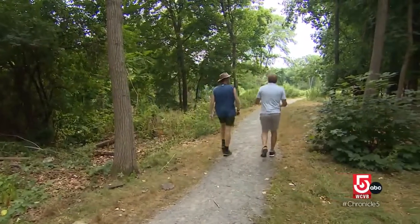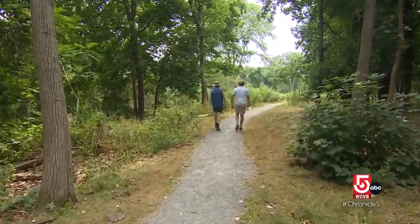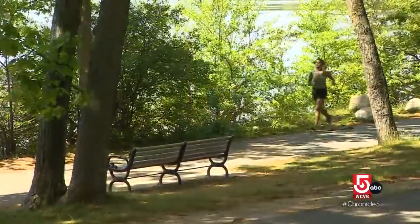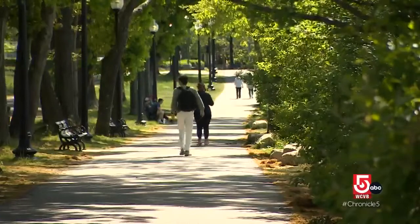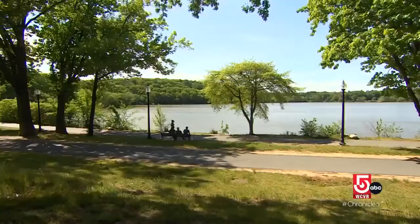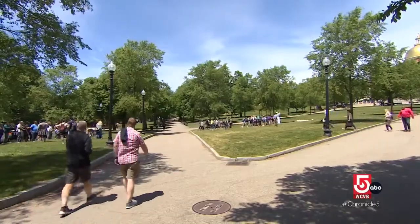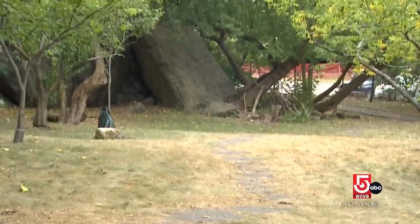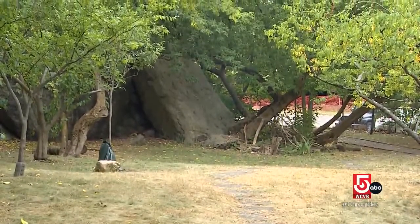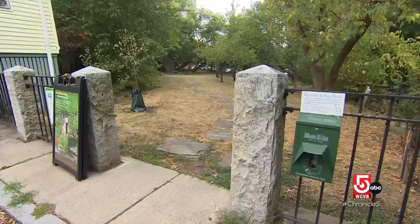We've been in sort of dense woods and now we come out into a clearing — this is the most lush this field has looked since Howard started mapping the whole thing. Howard's route takes advantage of popular places to find nature in the city: Jamaica Pond, Olmsted Park, the Charles River Esplanade, and Boston Common. But there are also surprises, like a massive boulder tucked behind a neighborhood in Jamaica Plain.